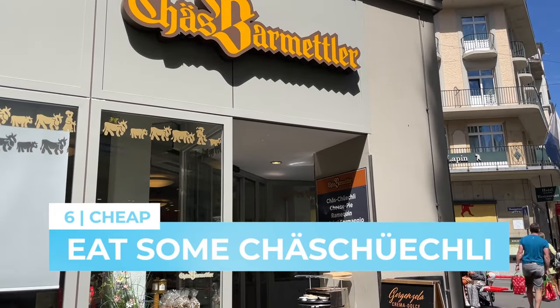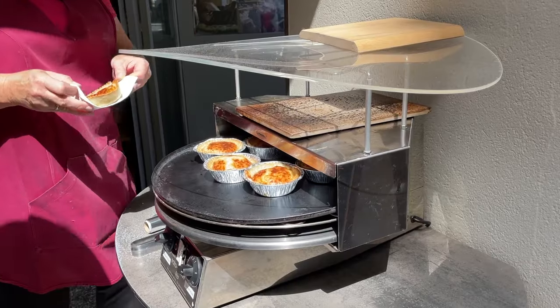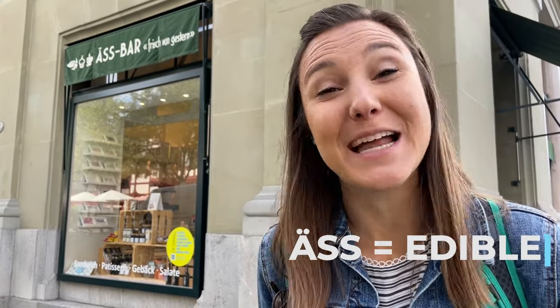Swiss cheese is one of the must-try foods in Switzerland. In Luzern, we recommend a stop at Hasbärenttli Mettler for their famous Hasuhr, also known as Ramekin in French-speaking Switzerland, or cheese pies in American-speaking Switzerland. You'll probably smell it before you even reach the shop, since it's cooked in an oven just outside. Now, Hasbär translates to edible, so it's not a bad word here.